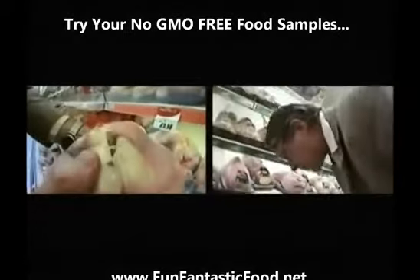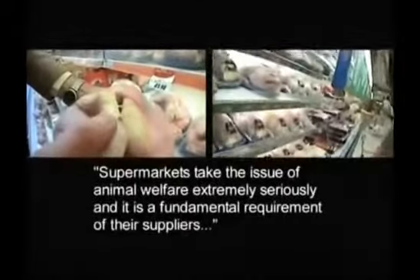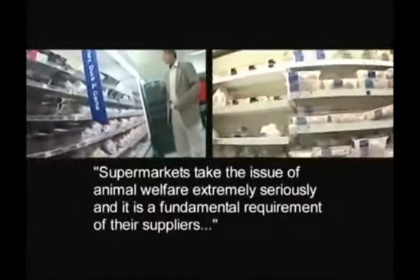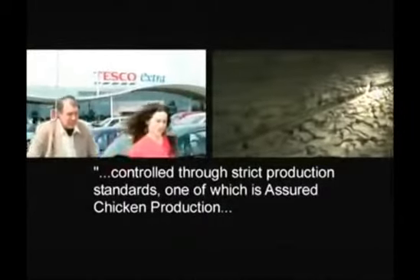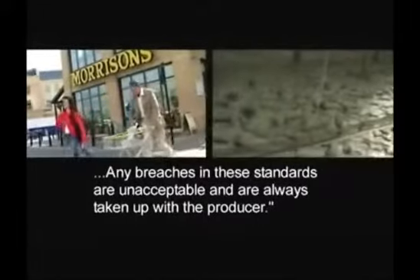The supermarkets' trade association, the British Retail Consortium, told us supermarkets take the issue of animal welfare extremely seriously and it is a fundamental requirement of their suppliers. They added that animal welfare is controlled through strict production standards, one of which is Assured Chicken Production. Any breaches in these standards are unacceptable and are always taken up with the producer.